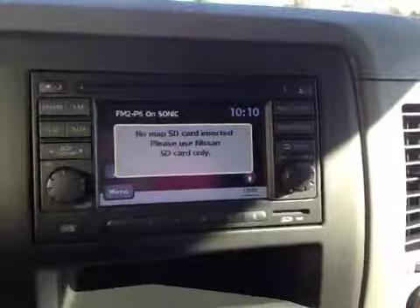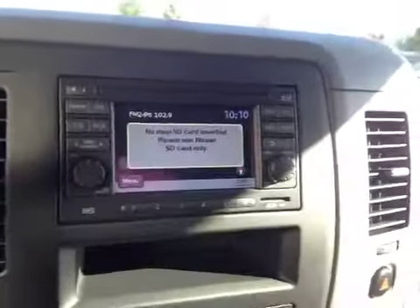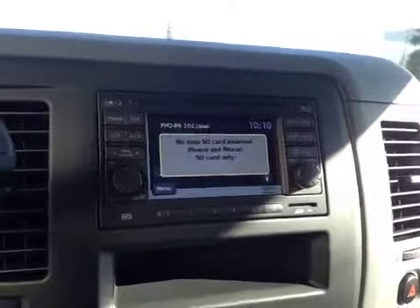In this center, we have your navigation system, as well as a backup camera once you put it in reverse. You also have your AM and FM radio, as well as your satellite radio and CD player.